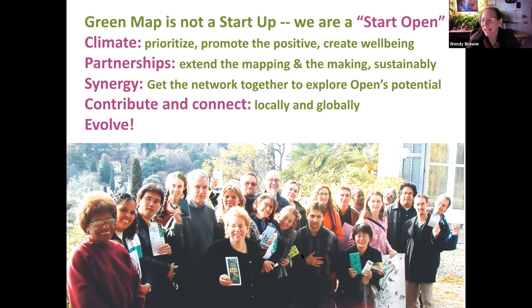This is the image we put out when we went open in 2018 — we were not a startup but a 'start open.' We kind of created a new phrase for groups like ours moving from the old way of doing things to the new way. You can see our keywords around climate, partnerships, synergy, doing more to connect and contribute.